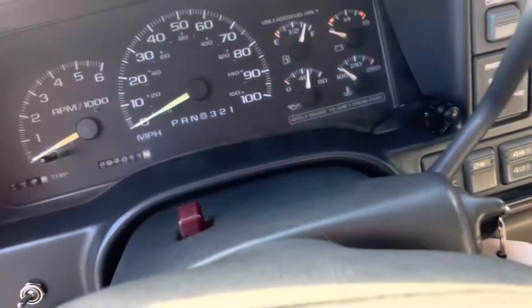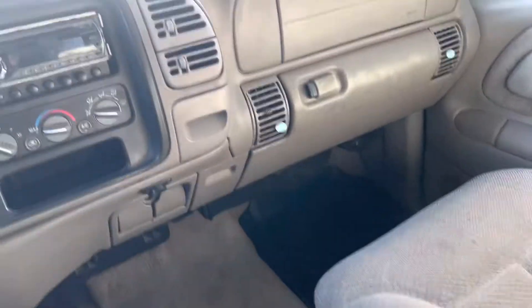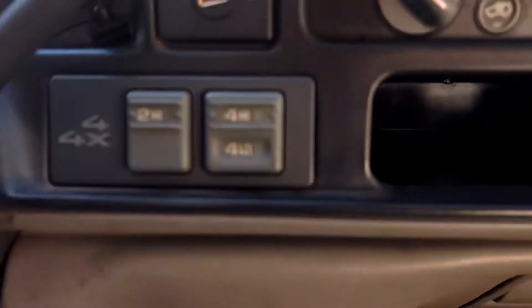It's going to have 237,000 miles. She's a four-wheel drive.